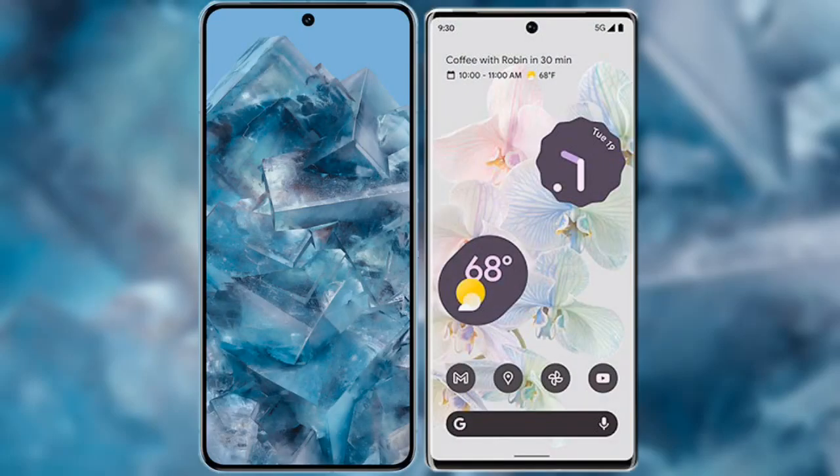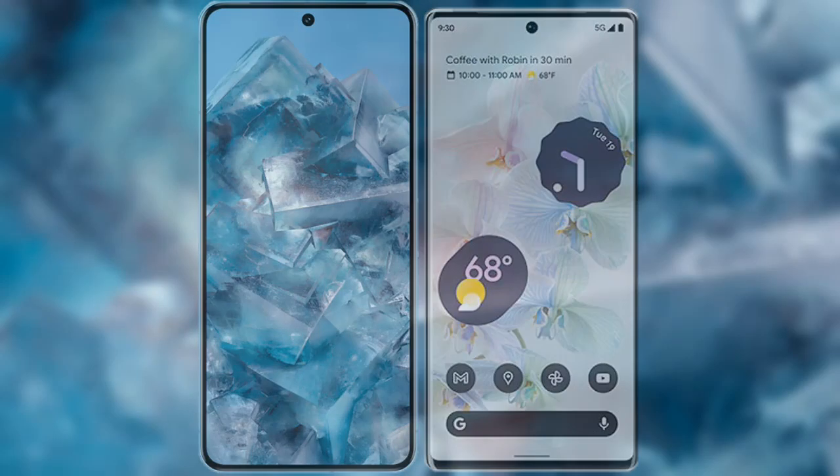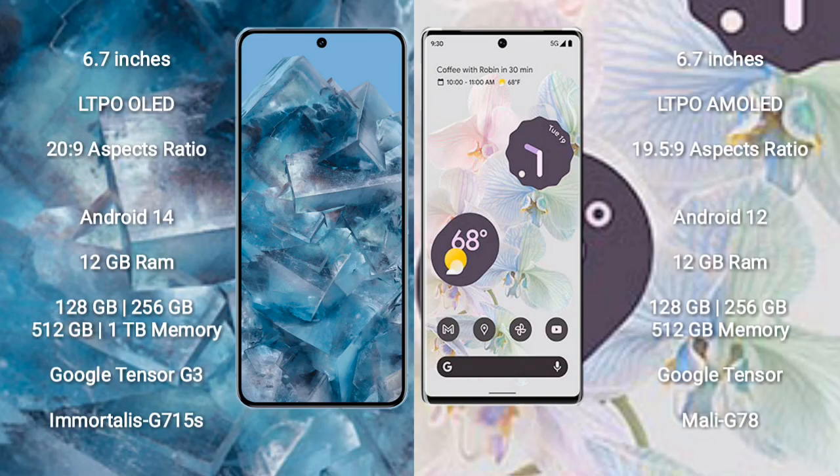I will compare the new Google Pixel 8 Pro with the Google Pixel 6 Pro. The Google Pixel 8 Pro comes with a 6.7-inch LTPO LED display and aspect ratio 20:9. The Google Pixel 6 Pro comes with a 6.7-inch LTPO AMOLED display and aspect ratio 19.5:9.